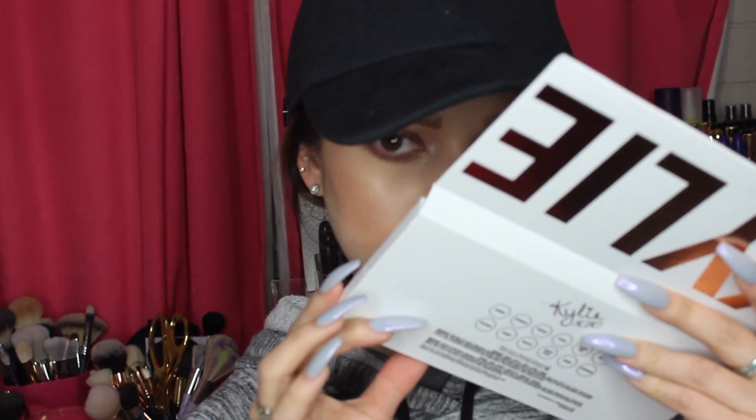All the eyeshadows are super pigmented and super buttery and smooth. They blend out really well. I think it's a lot better than her other palettes — I think she changed the formula and it is really good, so I'm super impressed. A lot of people say there's a weird smell with this palette. I don't smell it. Mine does not have a weird smell. Maybe it was the first upload that had the weird smell palettes, but mine does not.